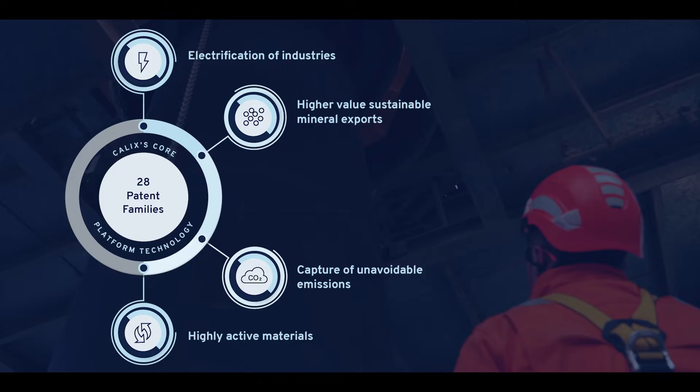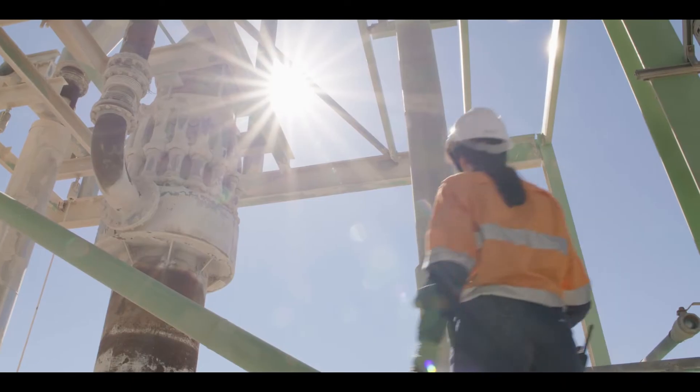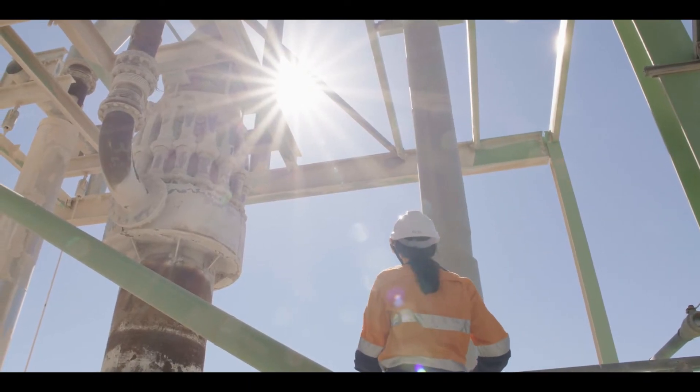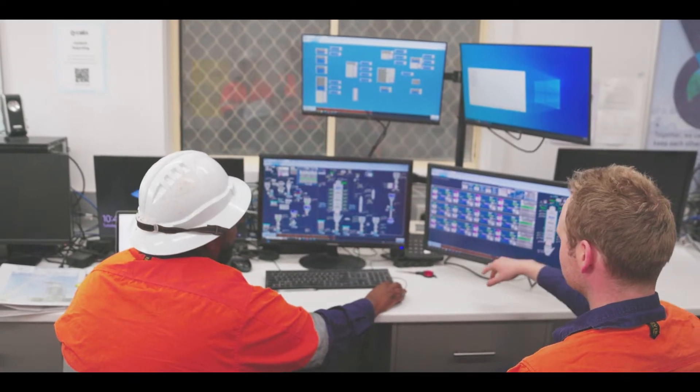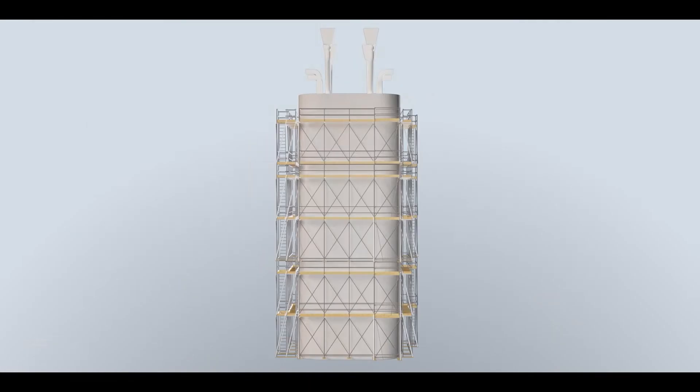and environmental solutions, and the potential of the technology to solve some of the world's greatest challenges is only just being realized. Kalex's core platform technology can best be described as a new way to heat stuff up.